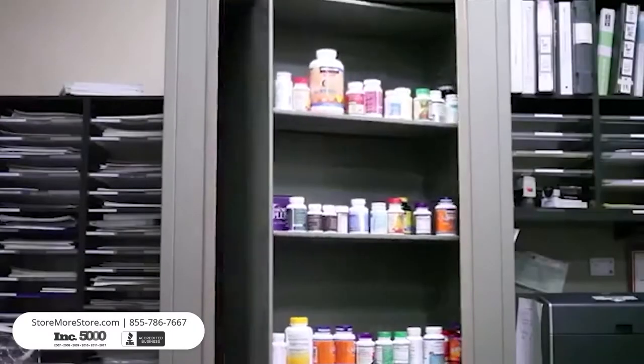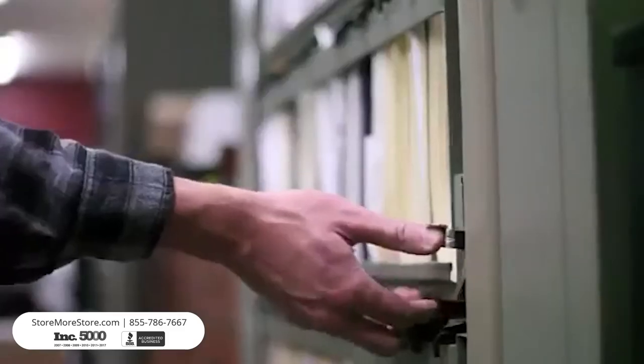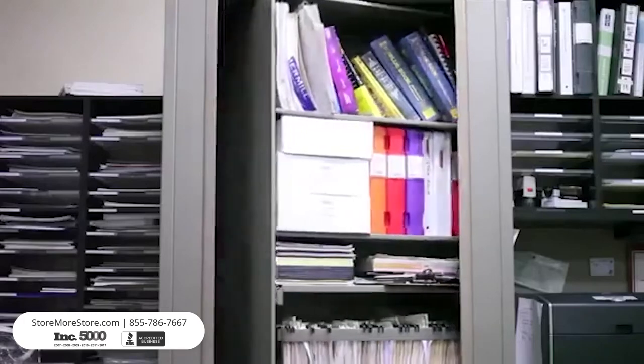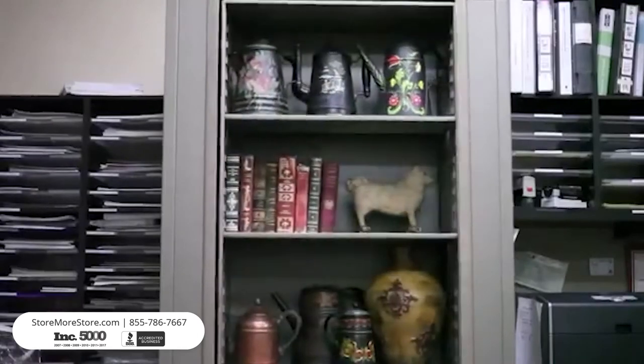One of our storage solutions is the x2 multimedia multi-purpose storage system. We can store many types of media and change the unit to accommodate change with shelves, hanging compartments, and drawers. The units can be reconfigured in the field without tools to fit any new type of storage requirement.